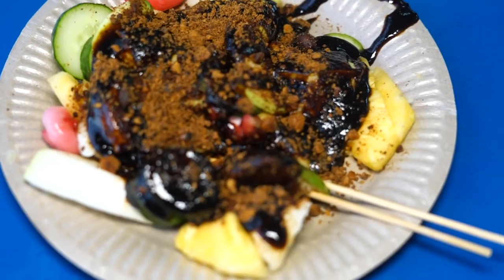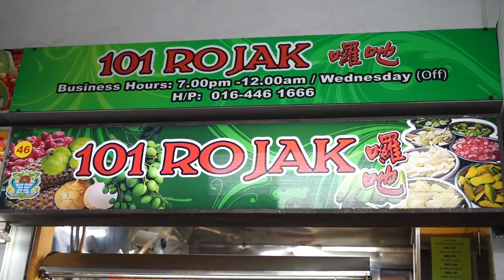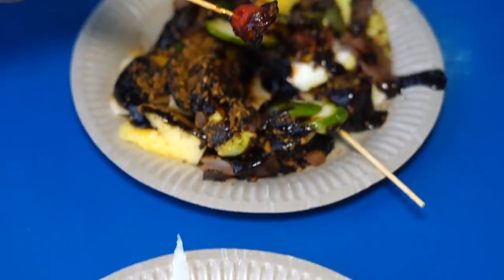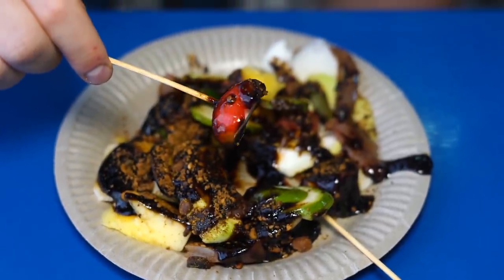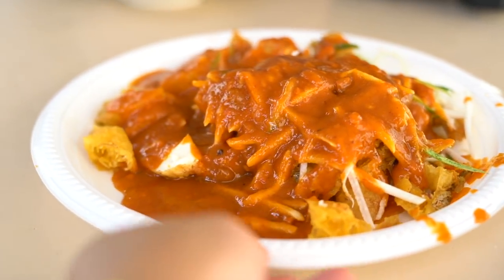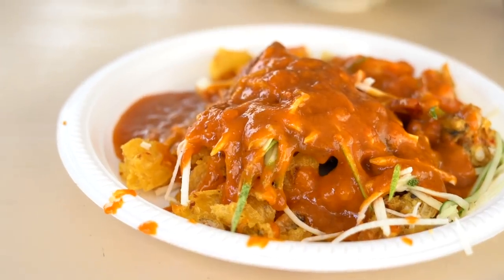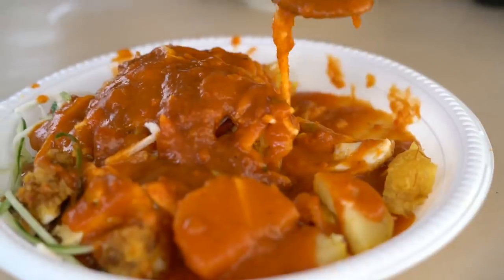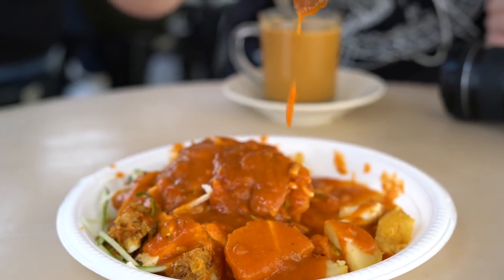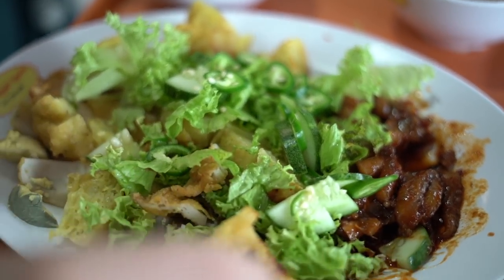Rojak and Pasembor. There are a few types of rojak in Malaysia, especially famous in Penang. Rojak buah is a mix of fruits served with a thick sweet shrimp paste and topped with crushed peanuts. It can also be served with cuttlefish. Rojak mamak or pasembor is a mix of chopped fritters and other items like fried egg and seafood, along with fresh shredded turnip and cucumber topped in a sweet and spicy gravy made with sweet potato, peanuts, and chilies. We also suggest you try Acar Rojak in Johor.